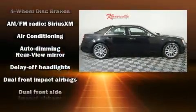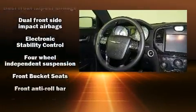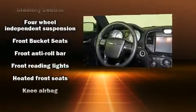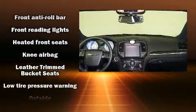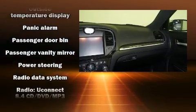Chrysler ensures the safety and security of its passengers with equipment such as dual front impact airbags, head curtain airbags, traction control, anti-whiplash front head restraints, ignition disabling, and four-wheel disc brakes with AVS.